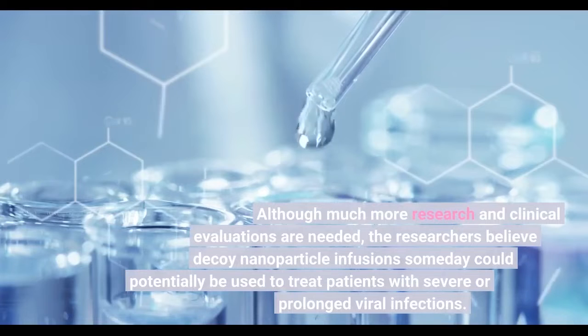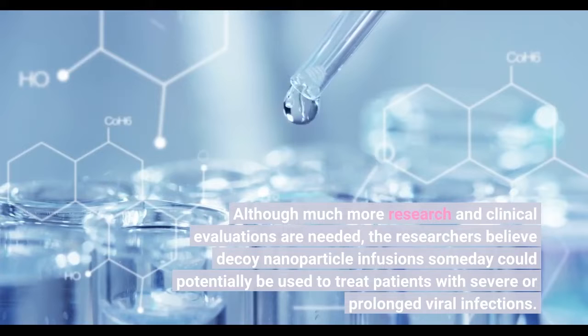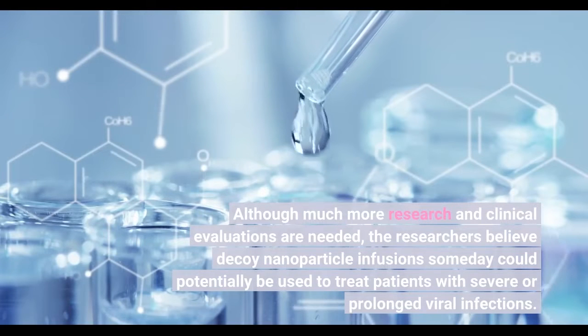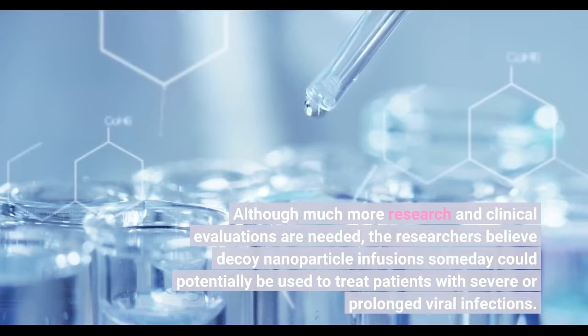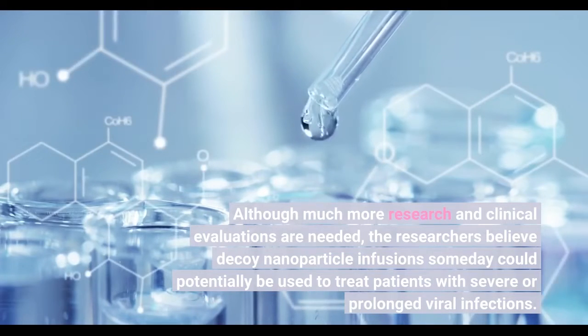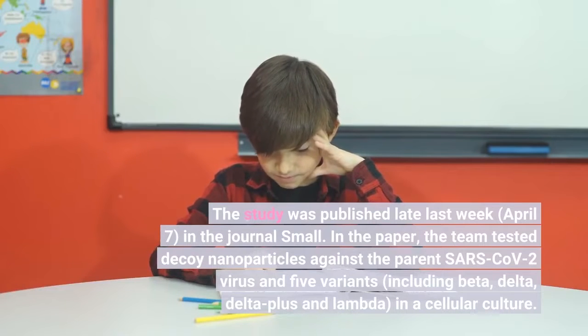Although much more research and clinical evaluations are needed, the researchers believe decoy nanoparticle infusion someday could potentially be used to treat patients with severe or prolonged viral infections. The study was published on April 7 in the journal Small.